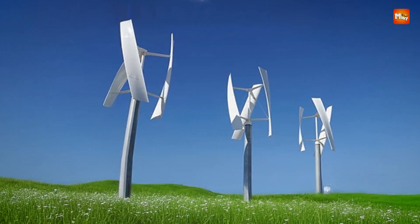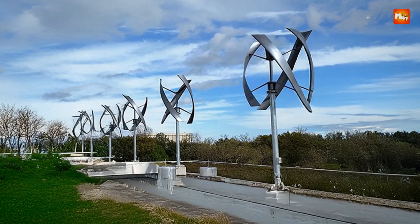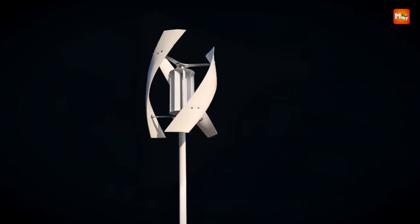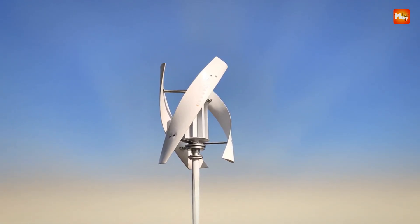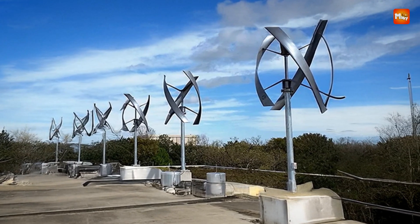The system is equipped with a variety of protection features, including solar reverse charging protection, battery open circuit protection, anti-reverse connection protection, and overcurrent and overvoltage auto shutoff, ensuring safe and efficient operation. The turbine is easy to install, lightweight, and designed for stability and safety. It operates at low noise levels, making it suitable for residential areas where quiet operation is a priority.